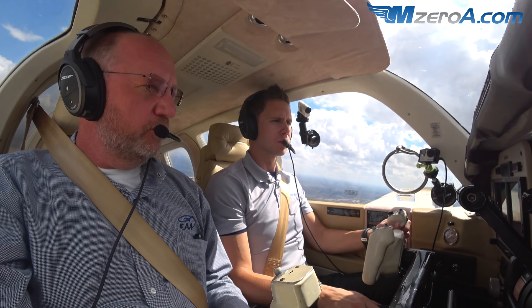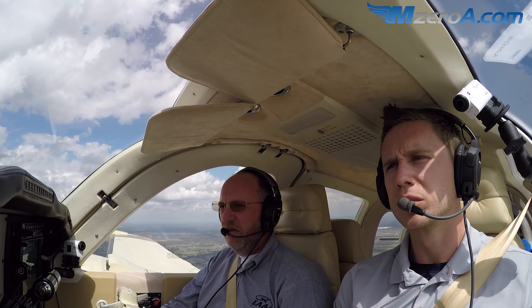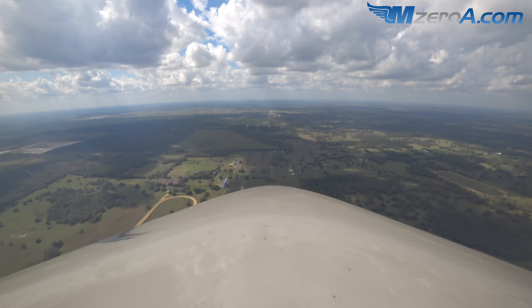Leaving the control pattern, so landing light's coming off. Climb checklist - cruise climb, go to 130 knots. Lower that nose a little bit - it's a different sight picture.